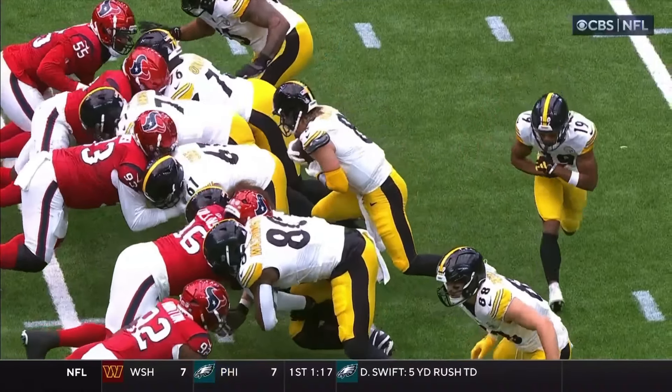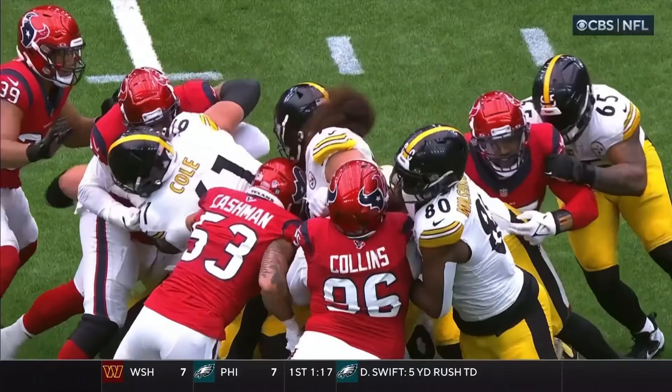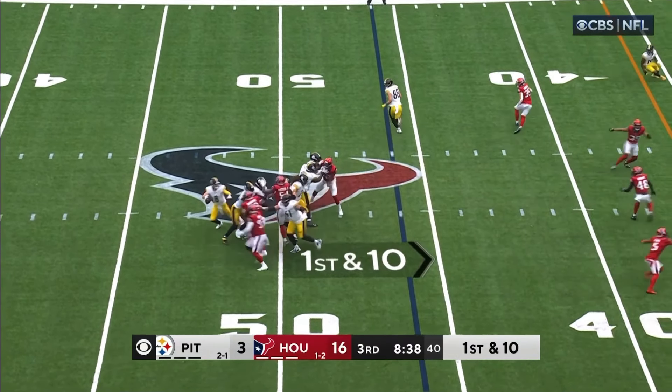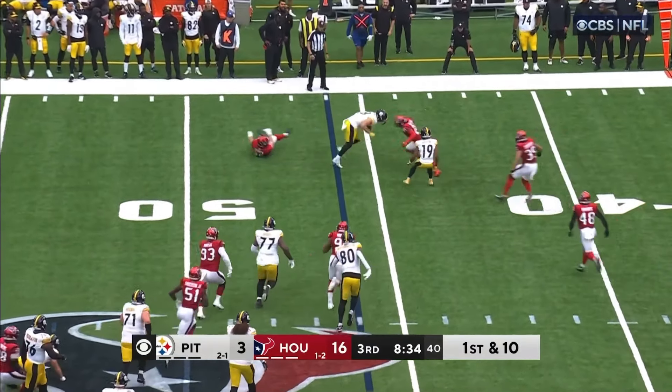Sideline shot. What a good strong throw and catch made by Calvin Austin — blanketed by Denzel Ward but 10 yards on a rocket from Kenny Pickett. I think that's his best throw tonight.